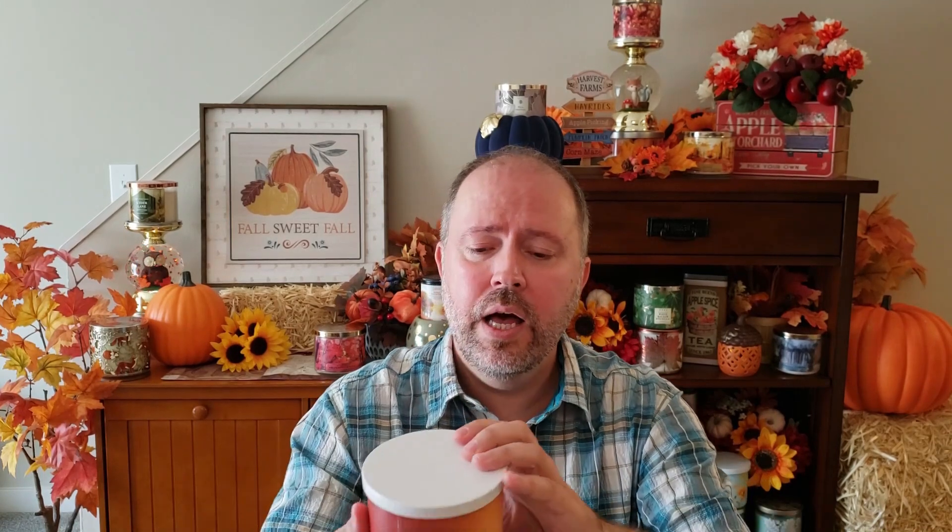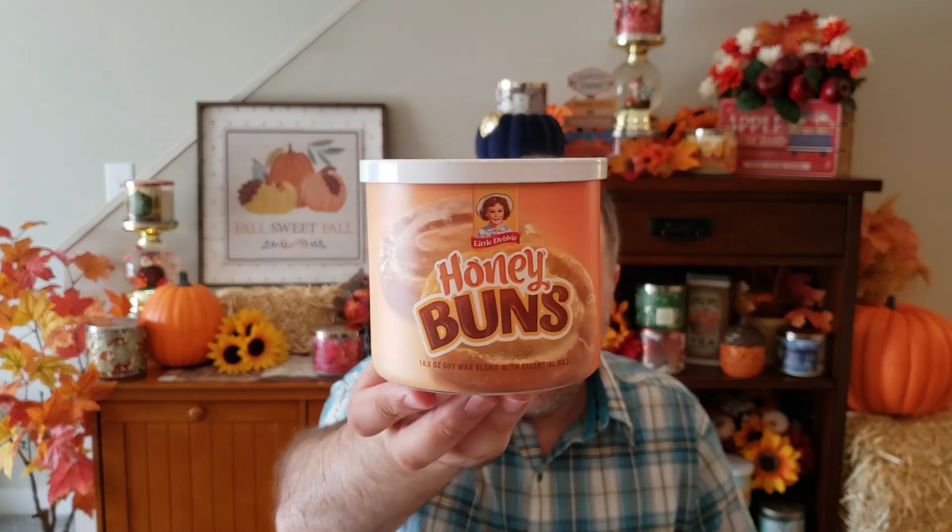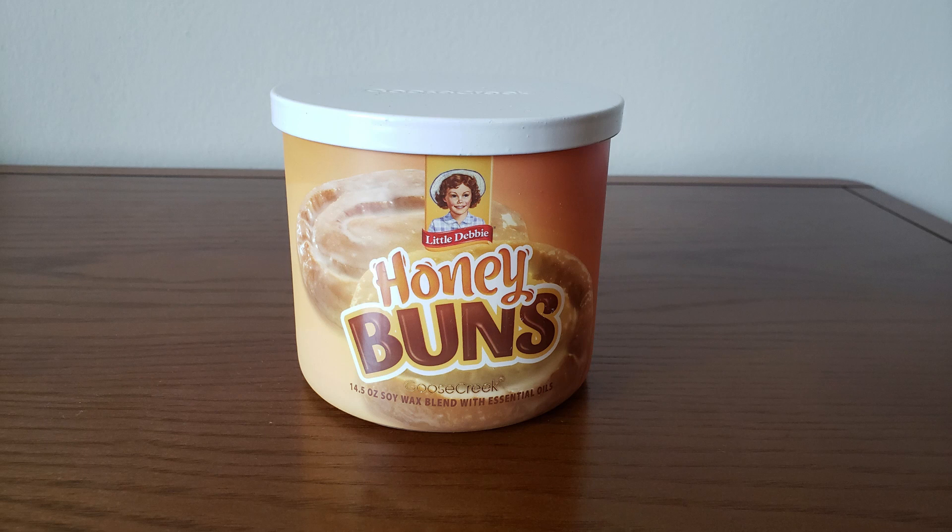The next one up is Honey Buns. I see these at the store all the time. These are Golden Pastry, Warm Cinnamon Icing, and Sugary Vanilla Swirl. You do get kind of a honey, sugary scent on these, a little cinnamon, kind of like a little pastry to it. Not bad — smells pretty good.